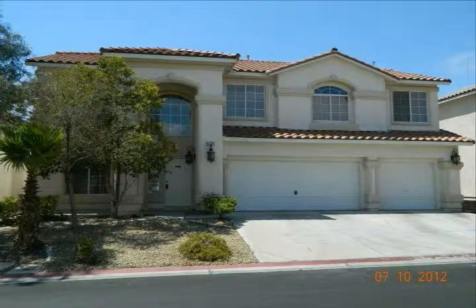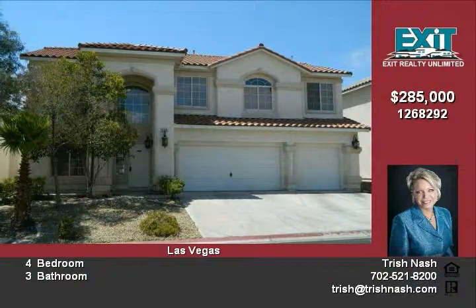This beautiful Fannie Mae owned home is located in a gated community which features basketball courts, playground, clubhouse, pool and spa.